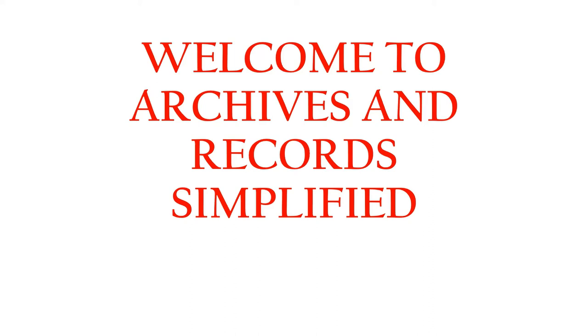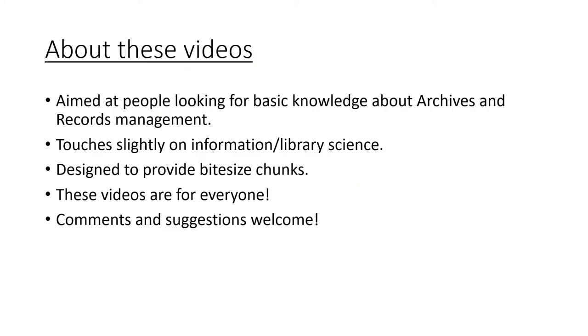Hello and welcome to Archives and Records Simplified. These videos are aimed at people looking for basic knowledge about archives and records management, although at times I will also touch slightly on information and library science. These videos are designed to provide bite-sized chunks, which means that almost every video will be less than 15 minutes. These videos are honestly for everyone and comments and suggestions are always more than welcome.